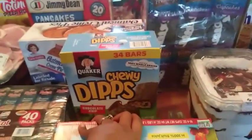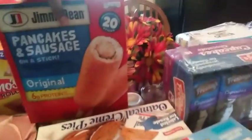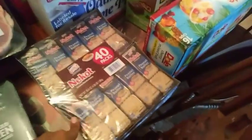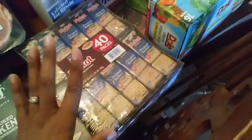34 bars of the Quaker Chewy Dips chocolate chip ones, the 24-count oatmeal pies, two 20-sticks of Jimmy Dean's pancakes on a stick for Philip, and the 40-pack of Nutter Butter cookies. I was looking for the lemon ones my girl told me about last month, but Sam's didn't have them so I'll have to get them from Walmart.